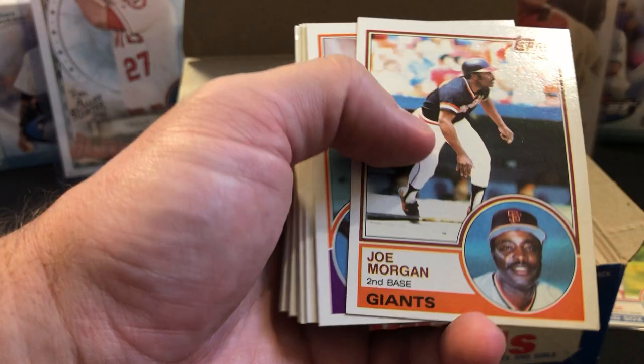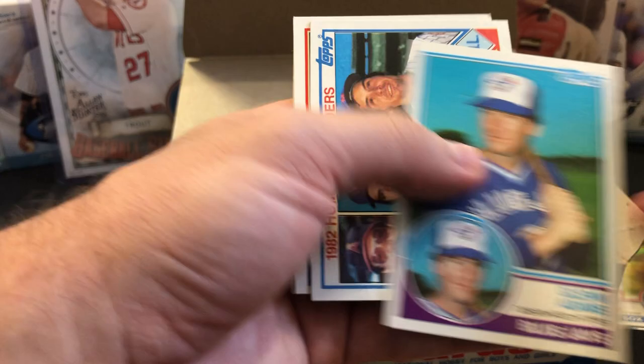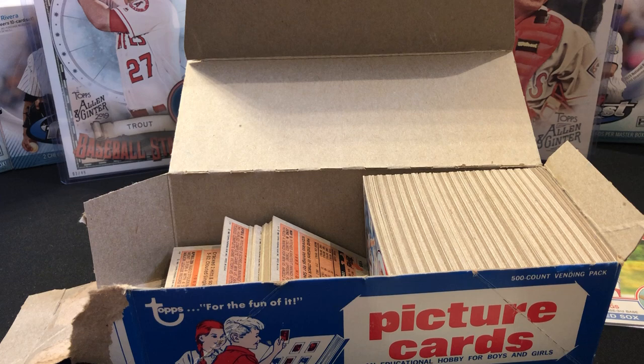Gaylord Perry — we'll have to sleeve that up. Gary Carter all-star. We've been lucky — this is three for three on this one. Oh, there's Cal! Cal's got a corner ding and centering issues. Still going to sleeve him up just because it's Cal and he's one of the more valuable in the set.